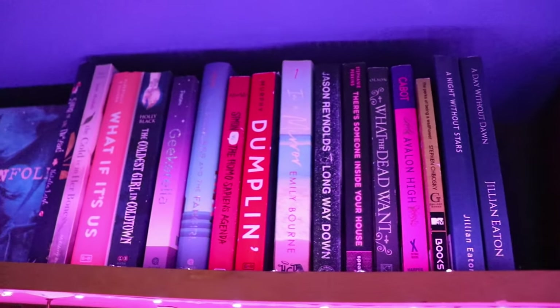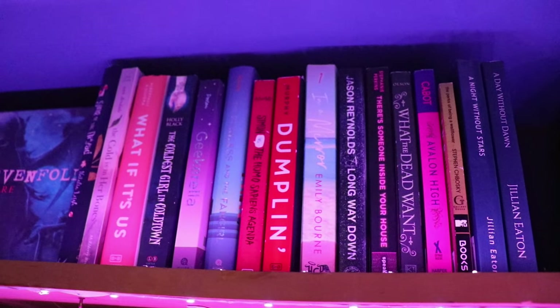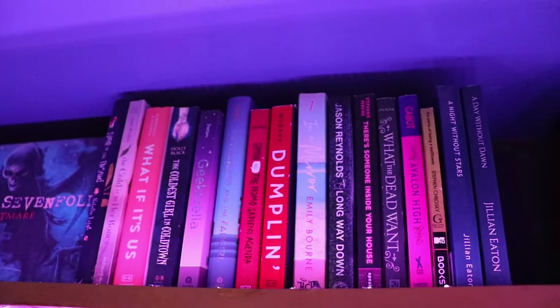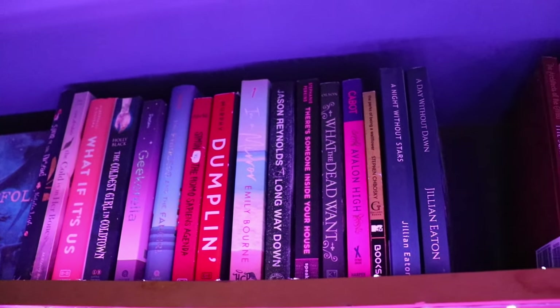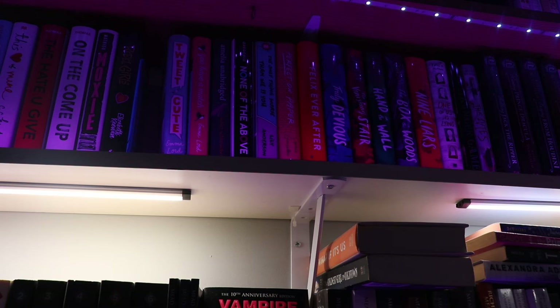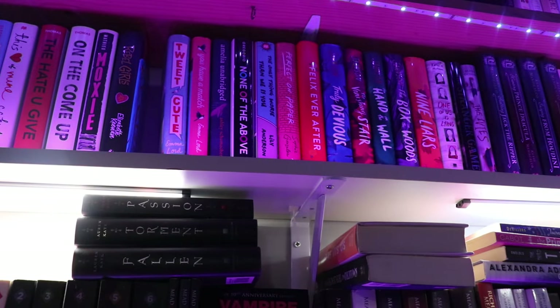In a Mirror by Emily Bourne stays. Dublin stays. Simon vs. the Homo Sapien Agenda stays. Coldest Girl in Cold Town by Holly Black — she can go. What If It's Us? — that can go. And while I'm up here, the Lauren Kate Fallen series is leaving. I know I said I'd wait and see how many books I unhauled, but I'm already here thinking about it — it can go.